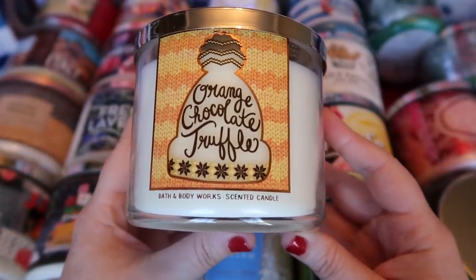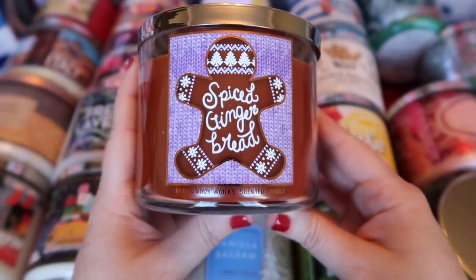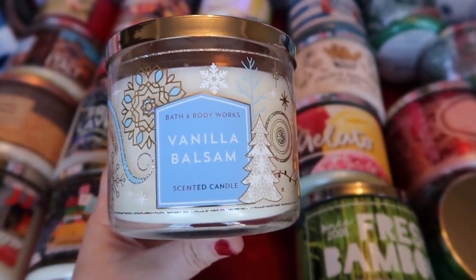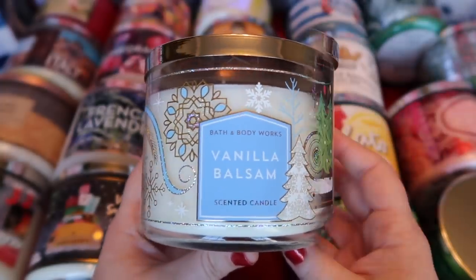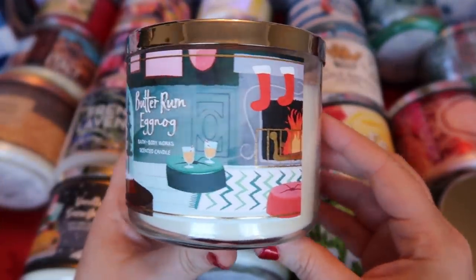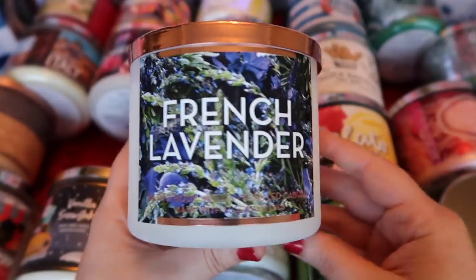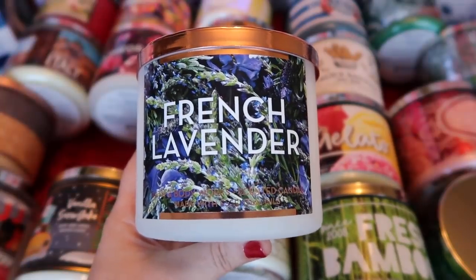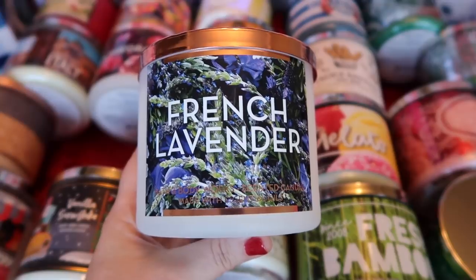I picked up another Orange Chocolate Truffle — it smells like a Terry's chocolate orange, that blend of chocolate and orange is perfection. I picked up another Spiced Gingerbread because I really like the scent and the label. I picked up a Vanilla Balsam — already covered that scent in part one. I also picked up another Vanilla Snowflake mainly because of the label, and another Butter Rum Eggnog again mostly for the label. For some random finds, I picked up French Lavender from the fall packaging — I had never picked this up when it came out and I do tend to collect lavender scents. I thought this one was particularly pretty with the rose gold accents.